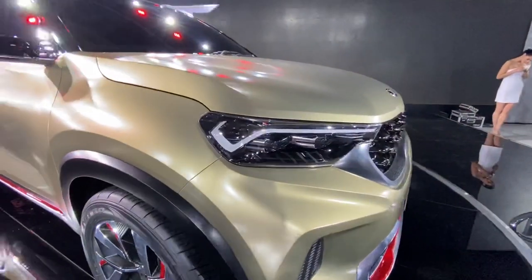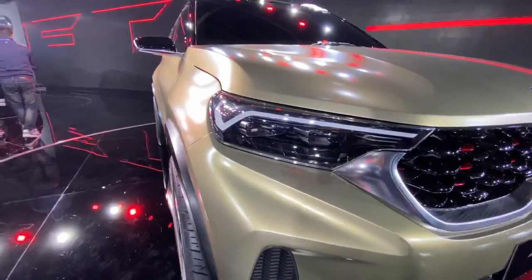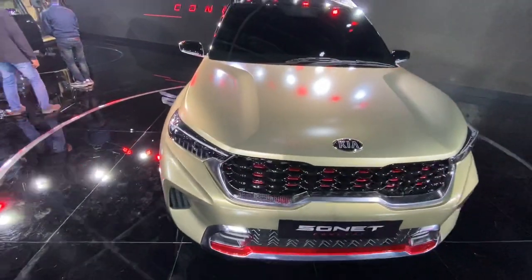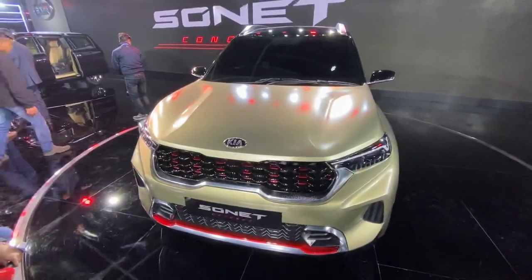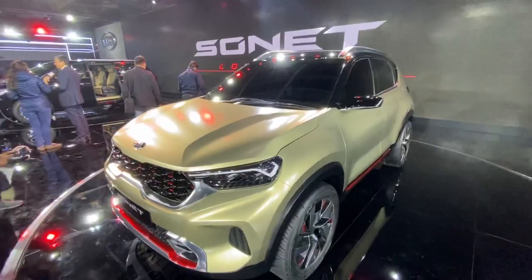Let's focus on the headlights for a moment — you can see the treatment on the inside, a projector setup. Everything on this car is pure concept material, but we know Kia can carry a lot of the concept design into production. So guys, this is my vlog of the Kia Sonnet concept, and the car certainly looks pretty good.